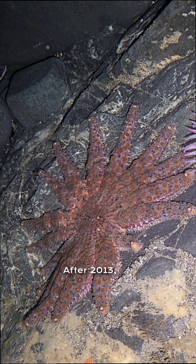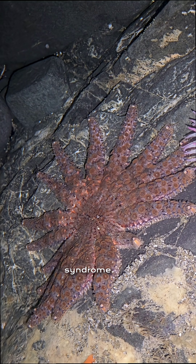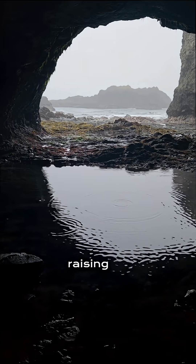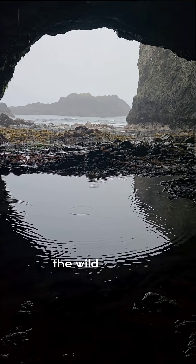After 2013, populations collapsed due to sea star wasting syndrome. The sunflower sea star population declined over 90 percent. Scientists are now raising sunflower sea stars in labs to reintroduce them into the wild and restore balance.